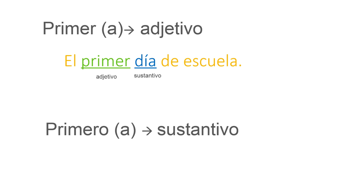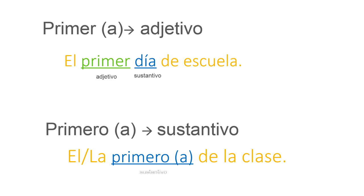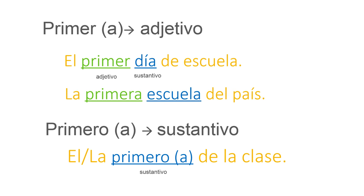While PRIMERO is a noun. For example: El primero de la clase — top of the class. The feminine form is PRIMERA and can be used as either a noun or adjective.